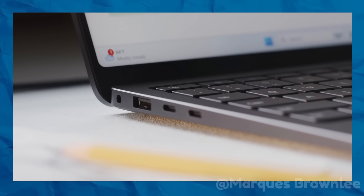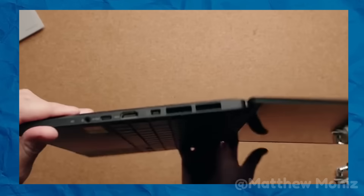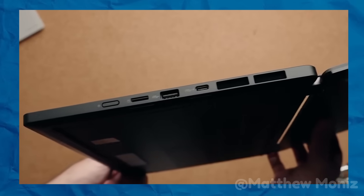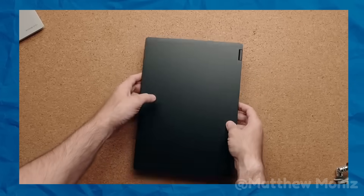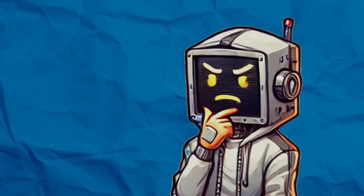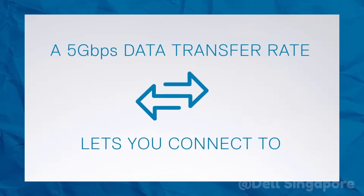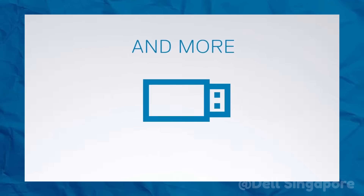When USB-C was introduced, tech enthusiasts hailed it as a game changer — a single port that could handle power delivery, data transfer, video output, and more. On paper, it was supposed to be the universal solution, the hero that would streamline our lives. But let's pause for a moment and ask: has it really lived up to the hype? USB-C's versatility sounds amazing in theory. One cable, one port, endless possibilities.